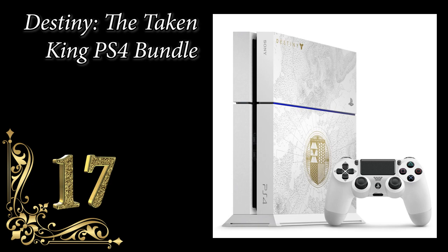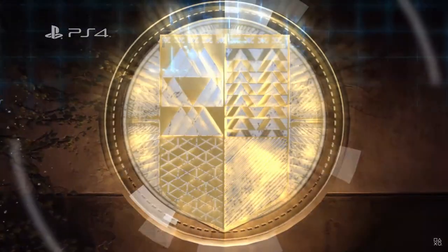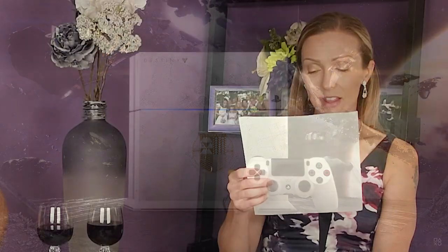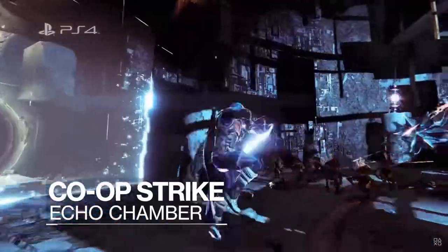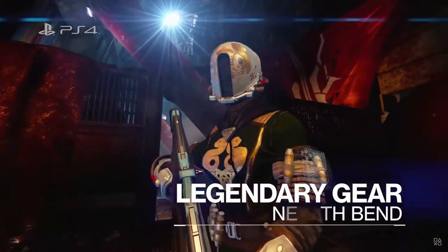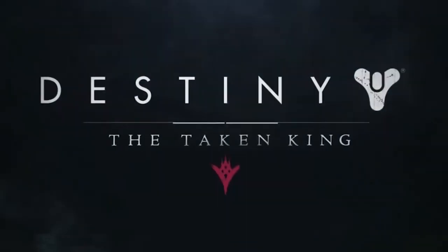Number 17: Destiny The Taken King PS4 at $500. It was a white Destiny-inspired 500 gigabyte limited edition PS4 system and physical copy of Destiny The Taken King Legendary Edition. Includes Destiny Expansion 1 and 2, and The Taken King Digital Collector's Edition — which includes three exotic Guardian class items with XP bonuses, three class-specific emotes, three armor shaders, early access weapons pack. Released in September 2015. Most of that meant nothing to me.